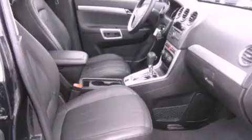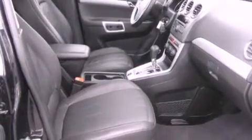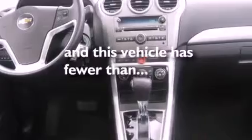The following features are also included: air conditioning, cruise control, full-power accessories, a CD player, leather seats, an illuminated driver's side vanity mirror, fog lamps, a traction control system, and a keyless entry system. This vehicle has fewer than 10,000 miles on the odometer.